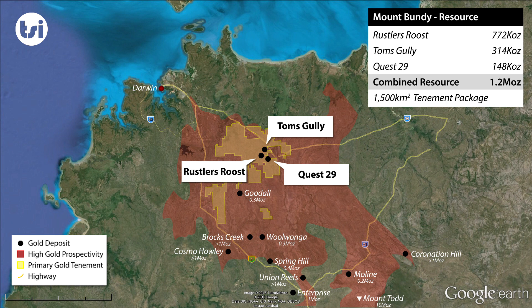Mount Bundy has a current resource of more than 1.2 million ounces of gold, which is spread across three deposits: Rustler's Roost, Tom's Gully, and Quest 29.